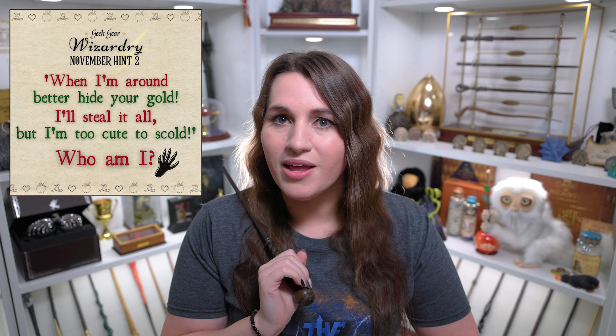For hint number two, this hint had a saying and you're supposed to try to figure out the riddle to figure out what type of item we're getting. The saying goes: 'When I'm around, better hide your gold. I'll steal it all, but I'm too cute to scold. What am I?' So obviously I'm thinking it's a Niffler, and I'm very excited about that.